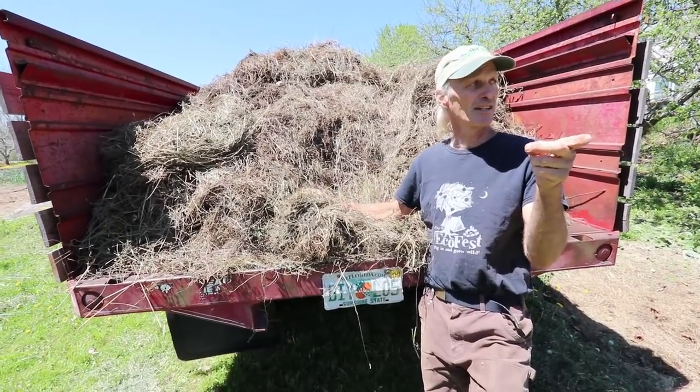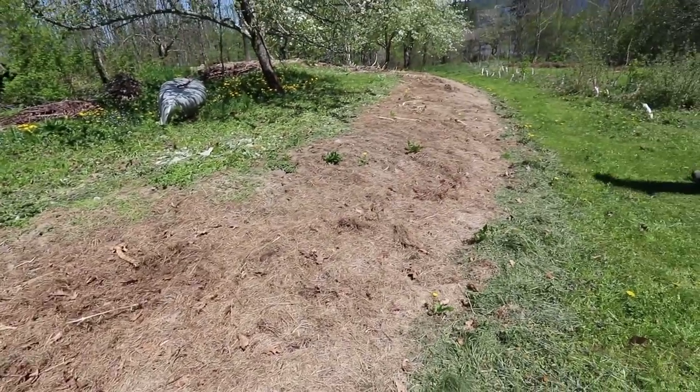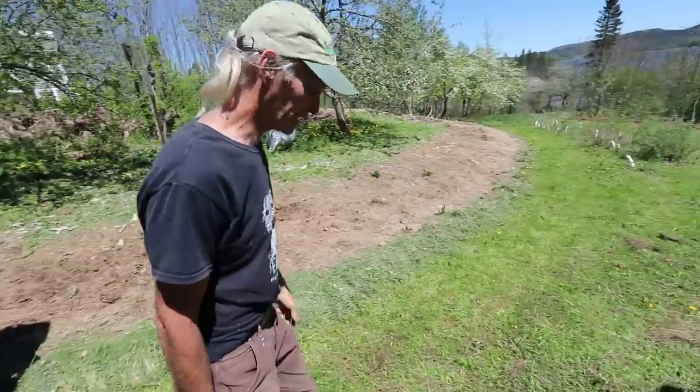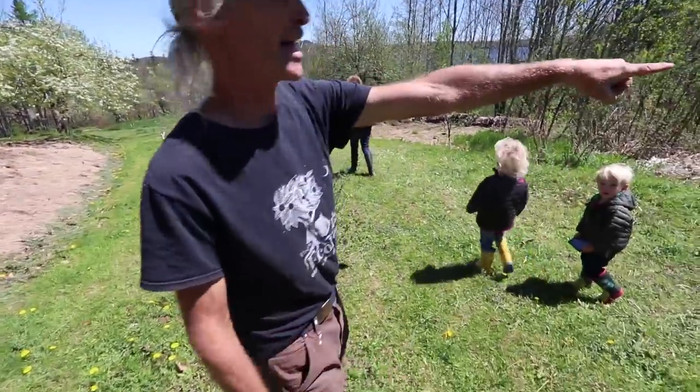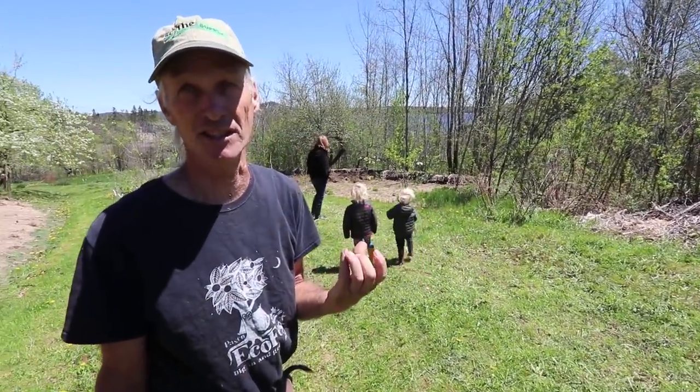Right now I'm mulching some areas that are a little bare. I mulched this one really thick before I left, so it's weed free. But down there — this whole area looked like that — the woods had come in because dad had been gone for seven years.